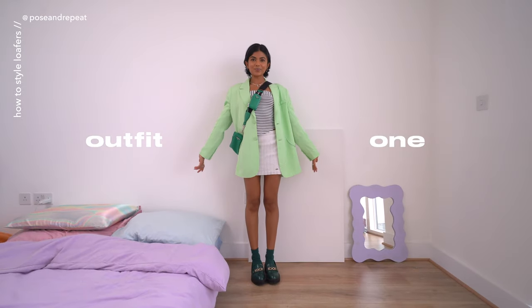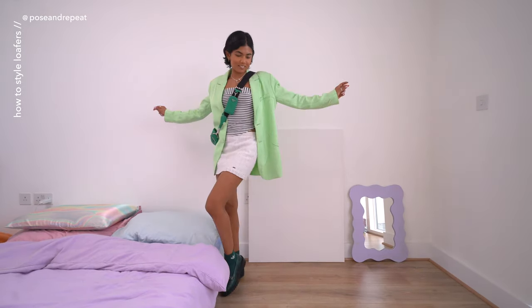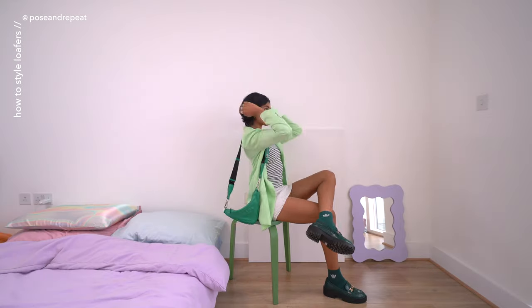In today's video, we're styling an autumn closet essential, the humble loafer. I'm featuring two different loafers in this video and they're both from Vinted.